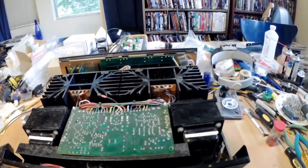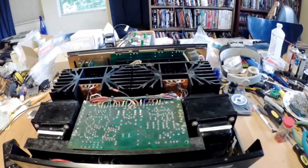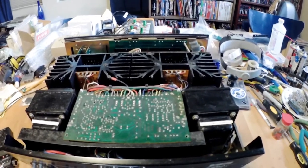Now, I'm not saying the ADCOM is in perfect shape either — it's one of my used eBay finds and I had to do a lot of recapping on it.